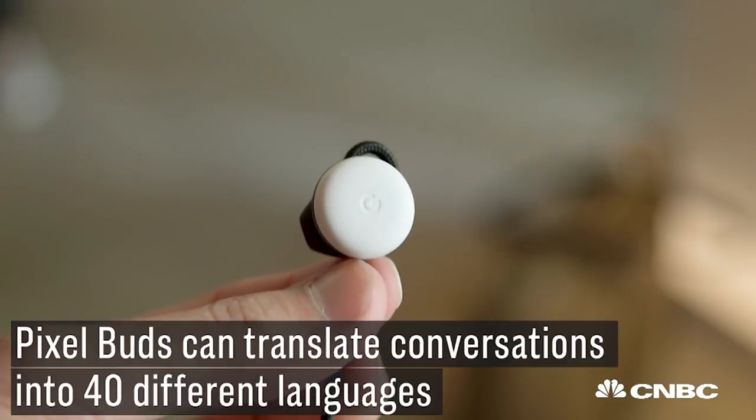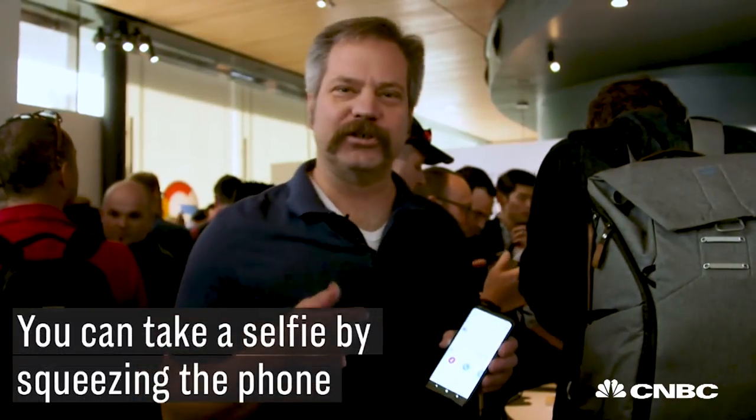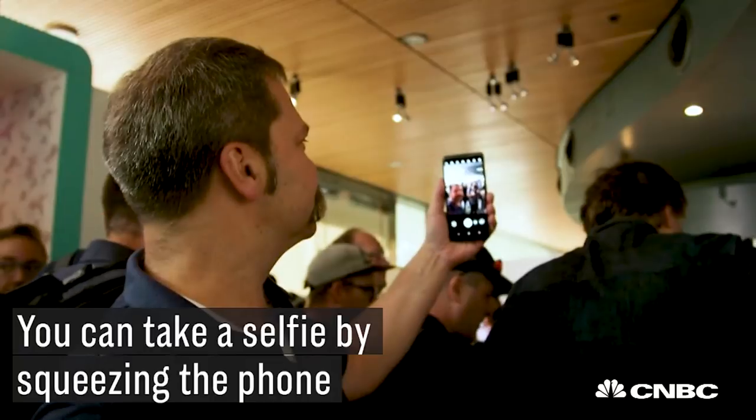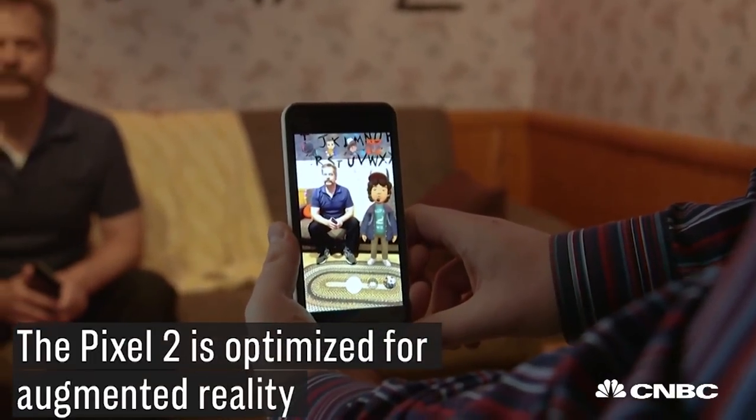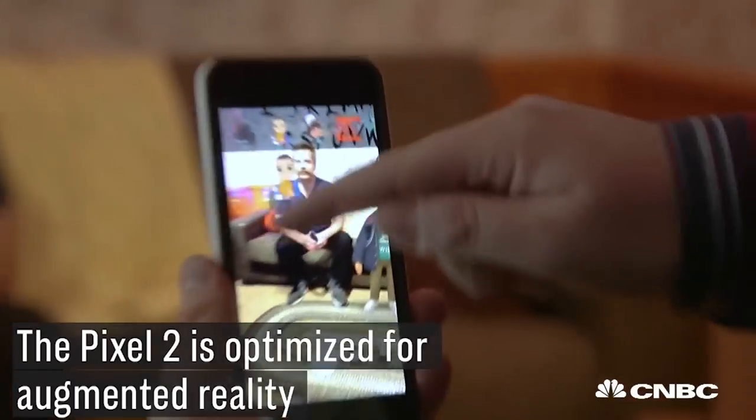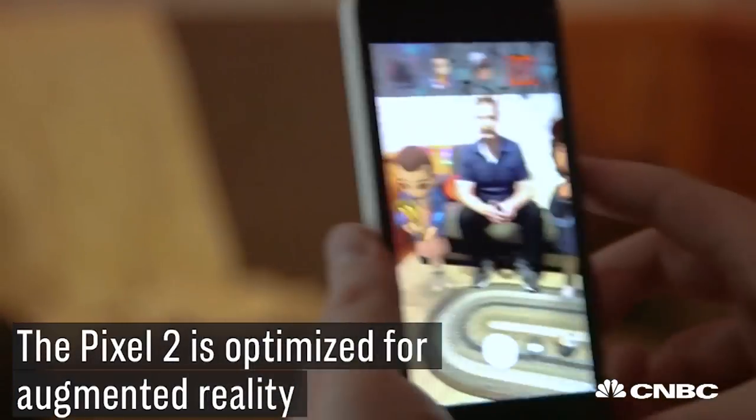A demo that they showed here was really kind of breathtaking. You can actually take a selfie just by squeezing the phone. Google also showed software today where you could put augmented reality images right over it, a lot like what Apple is doing with their ARKit.